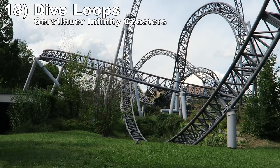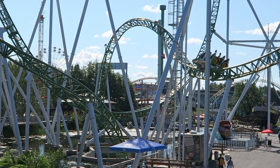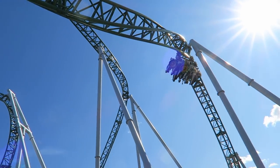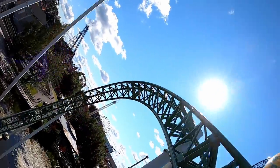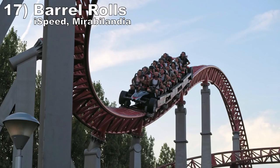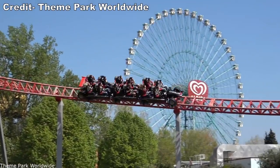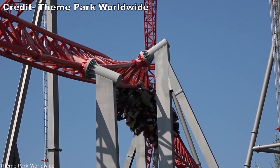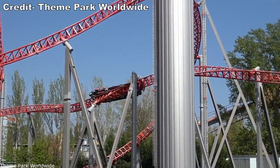Number 18: the Dive Loops on Gerstlauer Infinity Coasters. These inversions offer wicked laterals as you abruptly rotate 180 degrees and then dive downwards, and the compact descent delivers super strong positive Gs as well. The element doesn't offer much hangtime, but the laterals and positives more than compensate. Number 17: the Barrel Rolls on iSpeed at Mirabilandia. These two inversions may be the closest we'll ever see to Maverick's removed barrel roll — you violently rocket through this 360-degree roll. The elements have so much whip that the centrifugal forces lift you out of your seat. Just watch your neck because iSpeed has hard over-the-shoulder restraints.